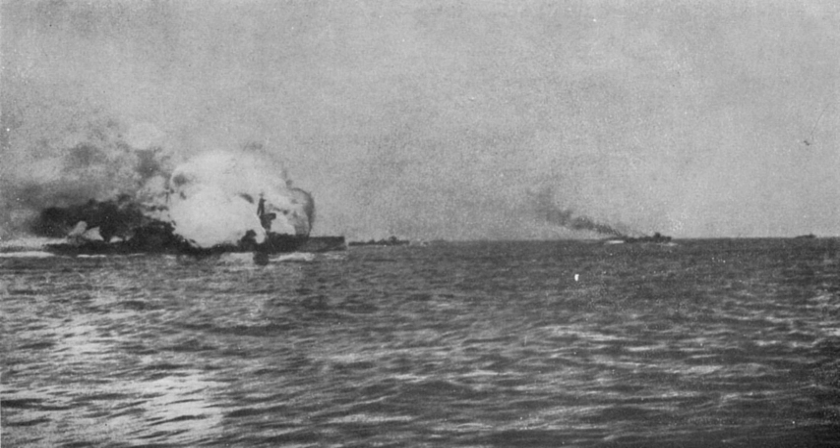With 16 dreadnought-type battleships, compared with the Royal Navy's 28, the German High Seas Fleet stood little chance of winning a head-to-head clash. The Germans therefore adopted a divide-and-conquer strategy. They would stage raids into the North Sea and bombard the English coast, with the aim of luring out small British squadrons and pickets, which could then be destroyed by superior forces or submarines.